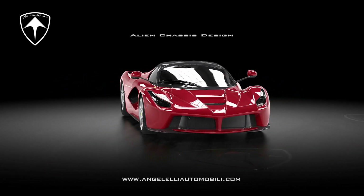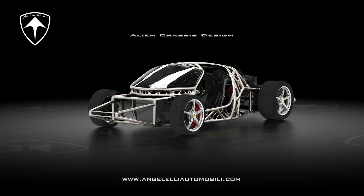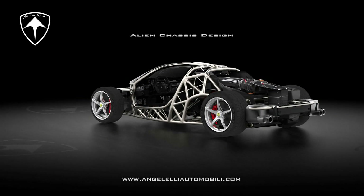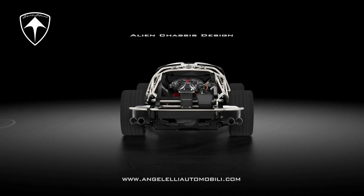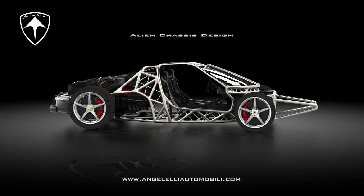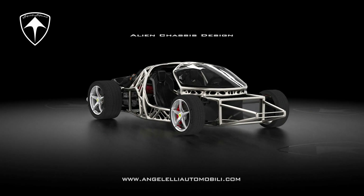An organic frame with generative design and topological optimization — proprietary algorithms by Aero Mechanica. This frame has a perfectly replaceable fit with the original Aero Mechanica and Angelelli Automobili.